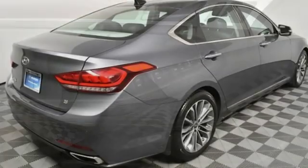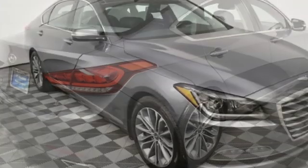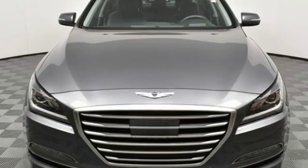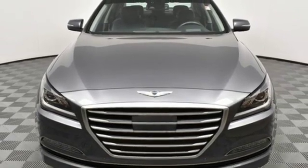The Car Connection observes that throughout the cabin of the Genesis you'll find impressive materials and top-notch fit and finish. Hyundai's attention to detail means a better driving experience for you. See what it can do for you when you take it for a test drive.